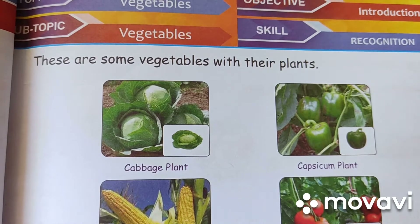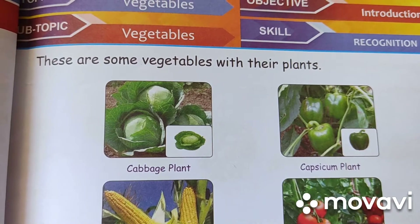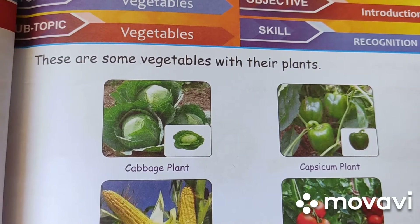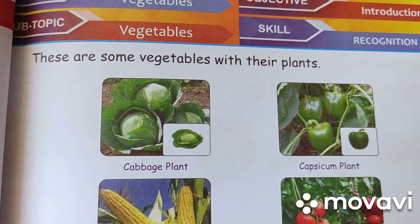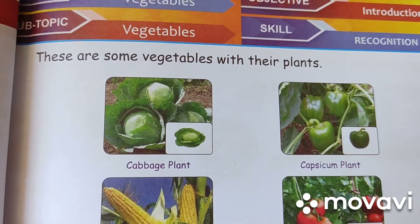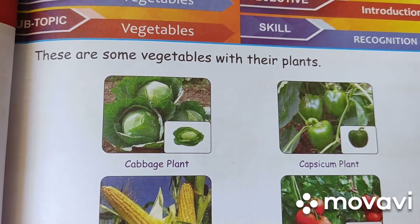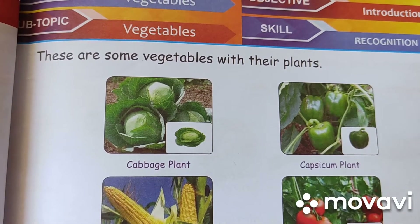Vegetables is a part of a plant. They are of different types. Some are leafy, some are fruit vegetables, some are root, some are stem and some are raw. All are of different colors, size, shapes and taste.